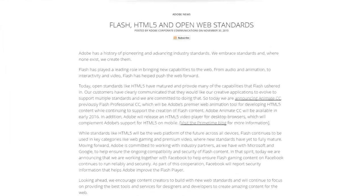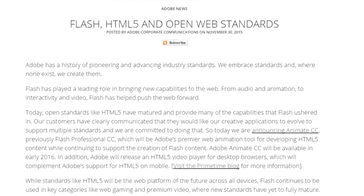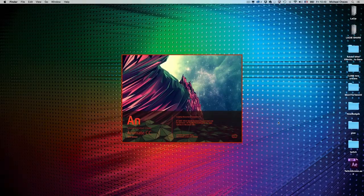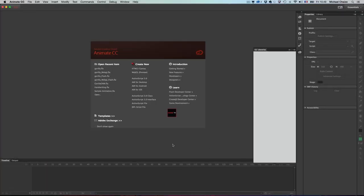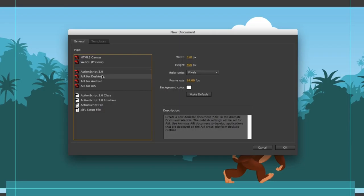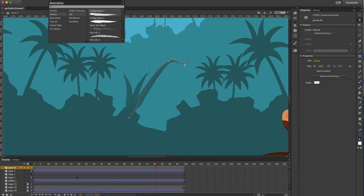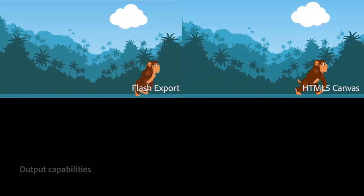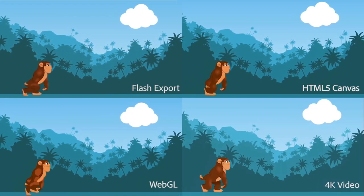Adobe posted in a blog yesterday that they hope content creators will start to move away from Flash. Instead, they want people to focus on open standards like HTML5. To help move things along, Adobe Flash Professional CC is now known as Animate CC, and will be the new web animation tool for developing content. It will be available starting early 2016, but this doesn't mean Flash will be completely abandoned. Adobe will be working with industry partners to ensure ongoing compatibility and security of Flash content, and they're also working closely with Facebook to make sure Flash gaming continues to run reliably. So don't worry, Farmville will still work. Is Farmville still a thing?